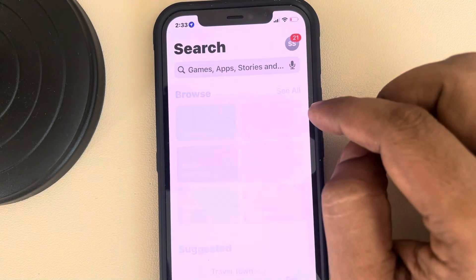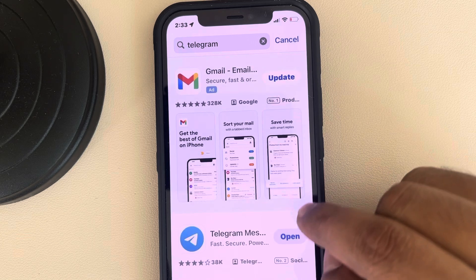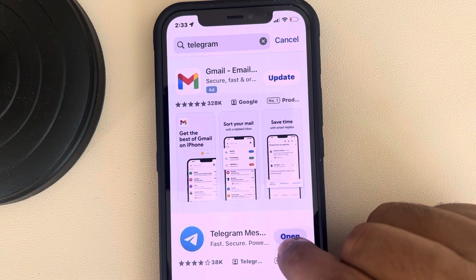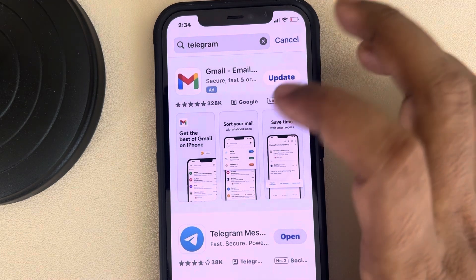Go to the App Store on iPhone and search for Telegram. If there is any update option in front of the Telegram app, tap on Update to update it.